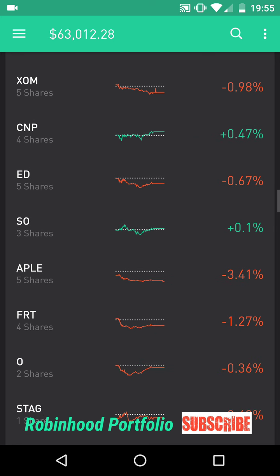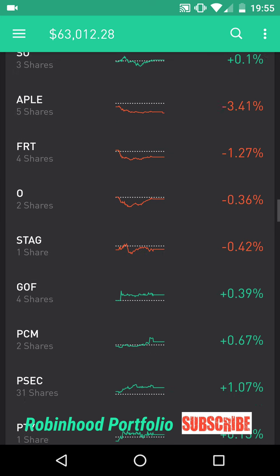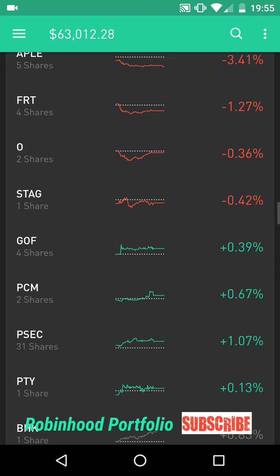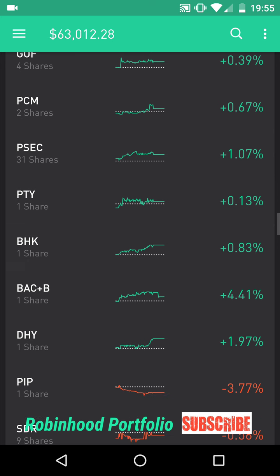I have one energy stock there — XOM ExxonMobil. Below that, some utility companies: CNP Centerpoint Energy, ED Consolidated Edison, SO Southern. Below that, I have some real estate investment trusts: APLE Apple Hospitality, FRT Federal Realty Investment Trust, O Realty Income Delaware, and STAG Stag Industrial. Then I have some closed-end funds: GOF Guggenheim Fund, PCM PCM Fund Incorporated, PSEC Prospect Capital Corporation, and PTY PIMCO Corporate Income Fund.